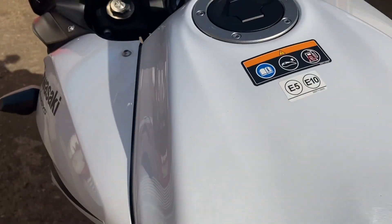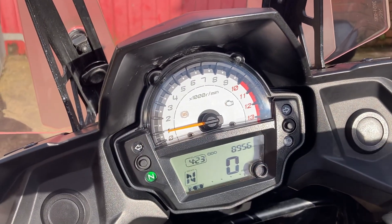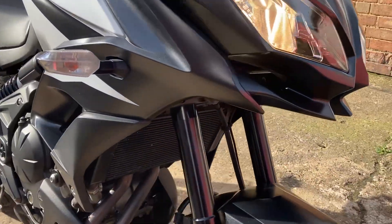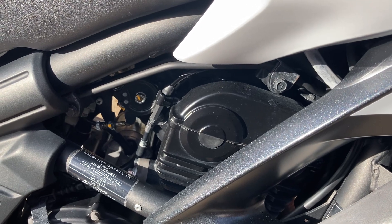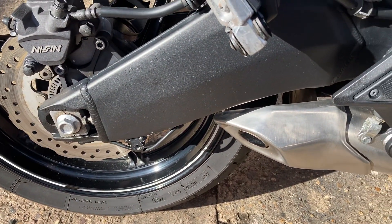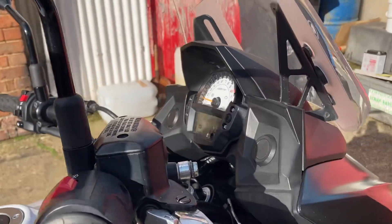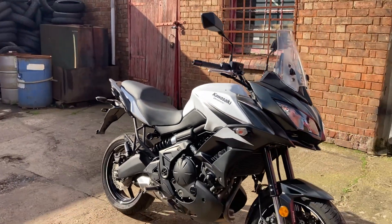No splits or tears in the seat that I can see. I'll just fire it up for you. So that's the bike itself. I'll just take you through to the shop and I'll show you the paperwork.